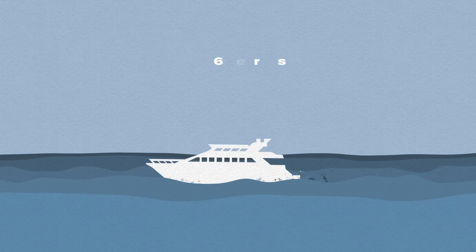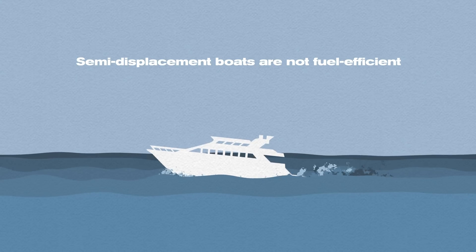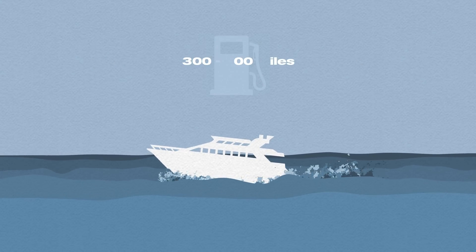For planing or semi-displacement, if you add more power, the boat has a tendency to climb over the hump and start to glide on the water. People try to make a fairly large boat go fast, but they can't go fast enough to enter planing mode — they go to semi-displacement mode, which is the least efficient mode in terms of fuel consumption. The bow rises 5–6 degrees and stays in that position, usually no more than 300–400 miles before the fuel runs out. That's semi-displacement — they call it 'fast displacement,' which is nonsense to me.